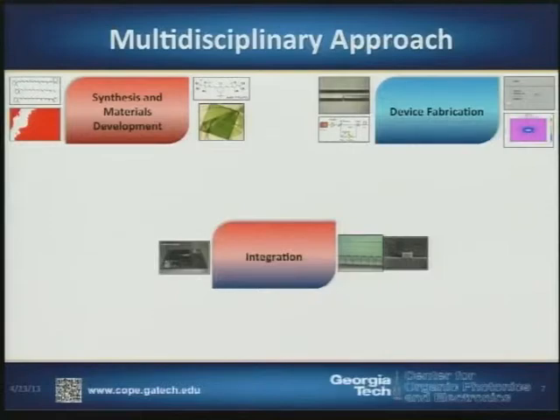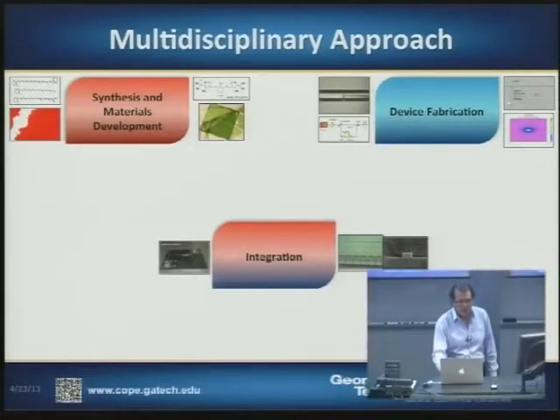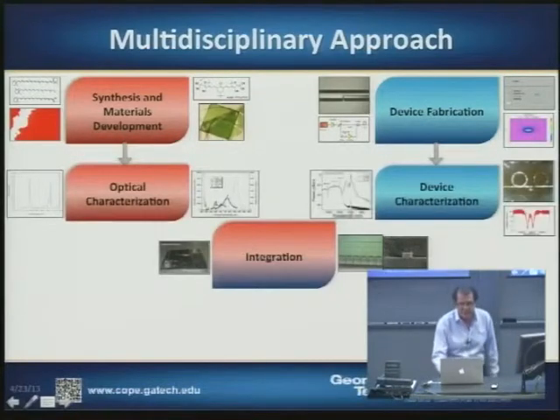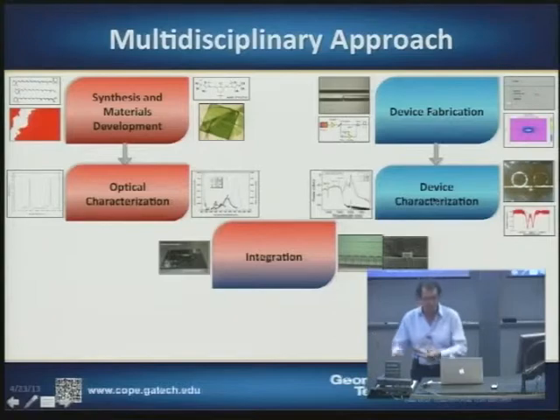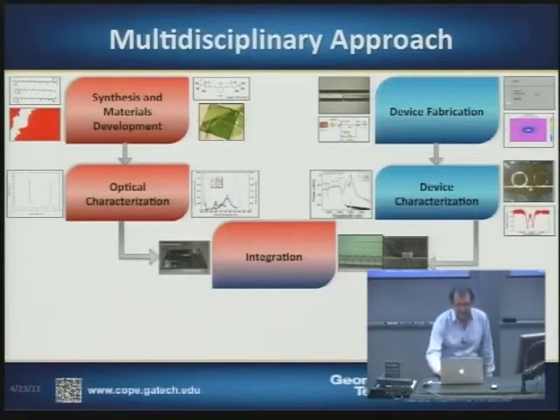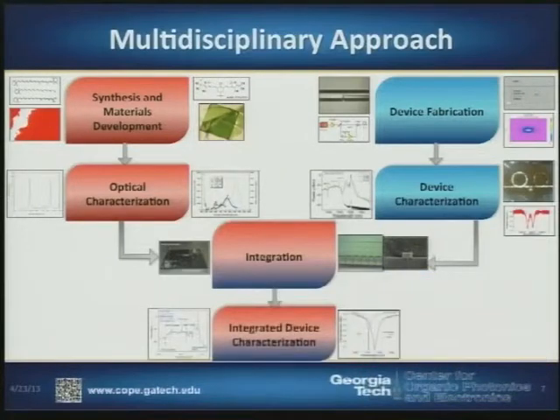Our team here at Georgia Tech along with our collaborators have been working with a highly multidisciplinary approach that includes synthesis and materials development, device fabrication, and integration, along with optical characterization of the materials and device structures. If we pull this off successfully, we'll have integrated devices we can then test for performance.